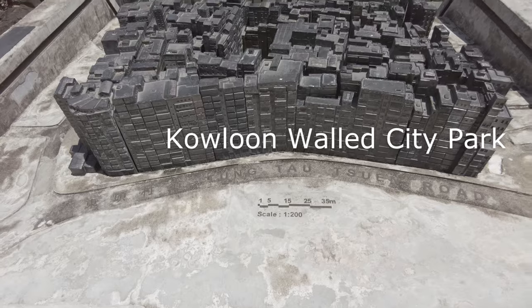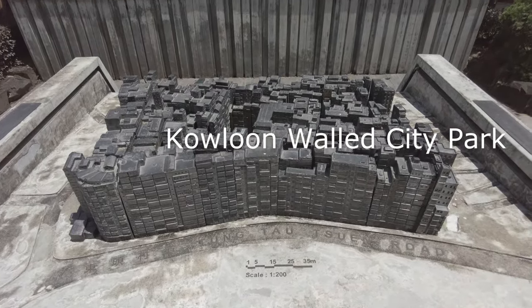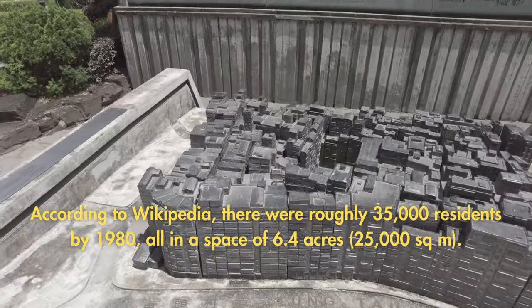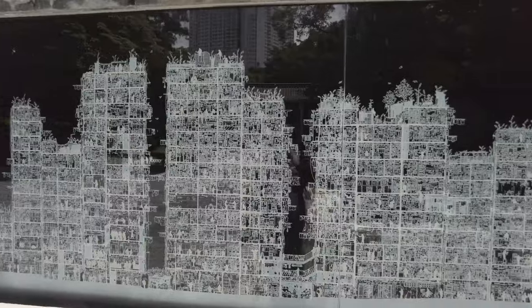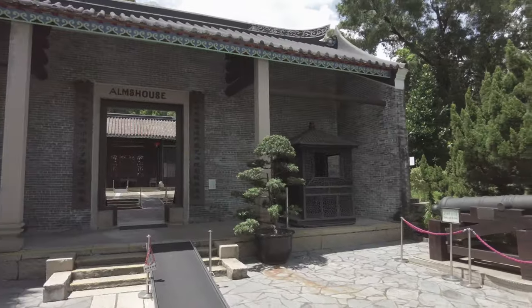Today there is a park and some exhibits. But once, this area held one of the most infamous collections of buildings on Earth — the Kowloon Walled City. It began as a Chinese military outpost, but over successive waves of mainland turmoil and foreign invasions, the walled city swelled with refugees.